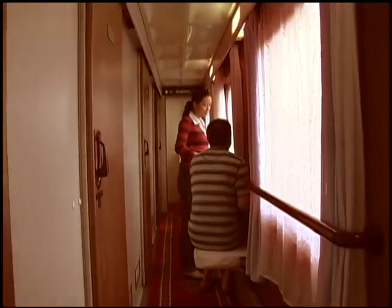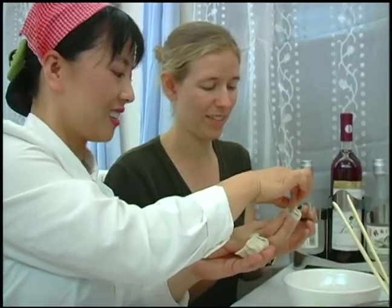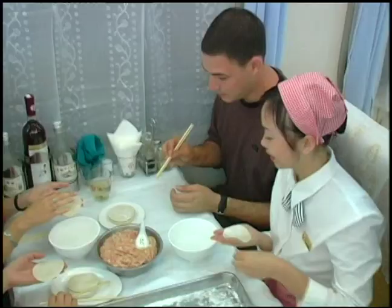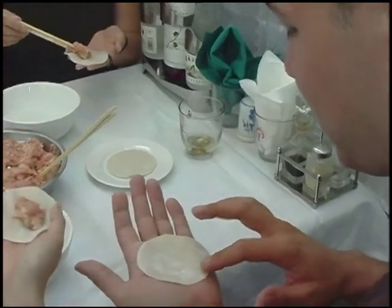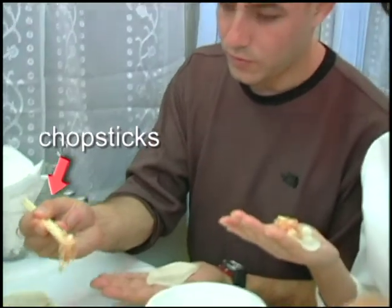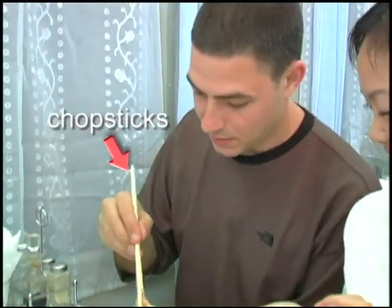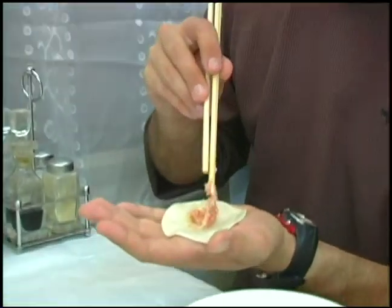After we got our bags on, one of the managers on the train asked us if we wanted to go into the restaurant car. They had already closed, but they were making some dumplings, and so we got to learn how to properly fold dumplings. They brought a big bowl of pork over to the table and these small round dumpling casings and chopsticks, and sat down next to us and showed us how to take a measured amount of pork and put it in the center of the casing.